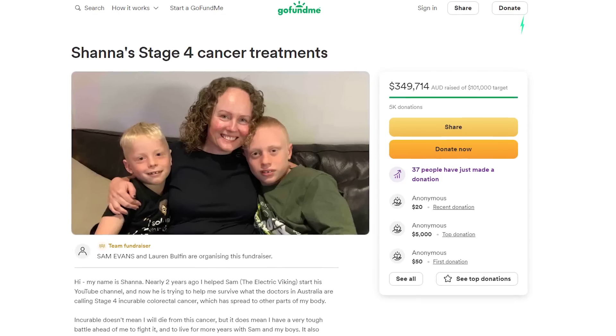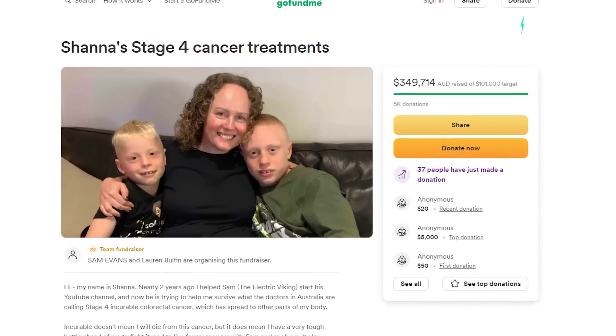Hello, my friends. Welcome to the channel. I'm Sam Evans. You're watching The Electric Viking. Welcome to all the new subscribers — great to have you. Welcome back, everyone else. I want to say a big thank you. There's been a few people recently that have donated to the Cancer GoFundMe, and I really appreciate what you're doing. I haven't asked for this, but I'm very, very thankful for your assistance with everything that's been happening at the moment.